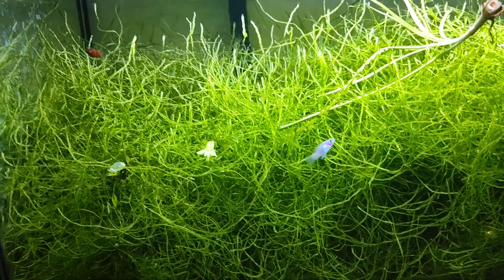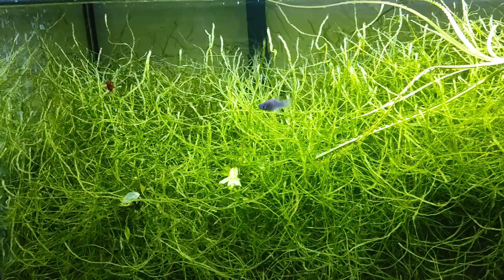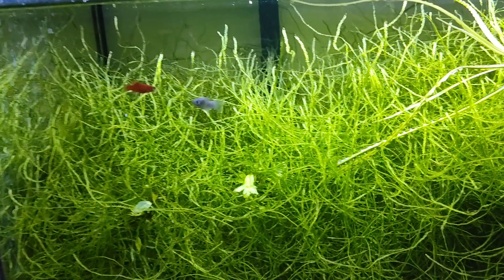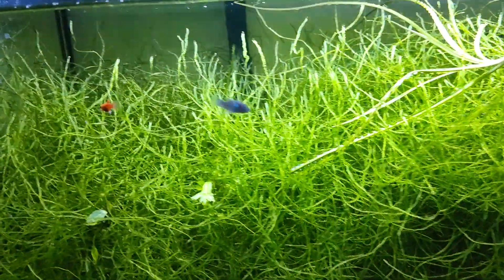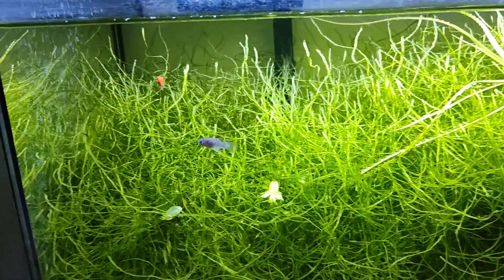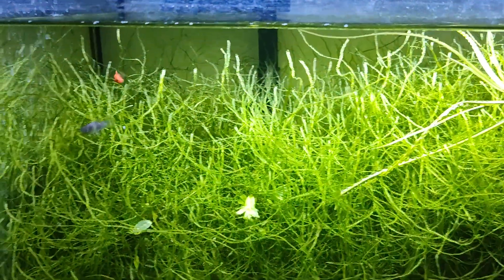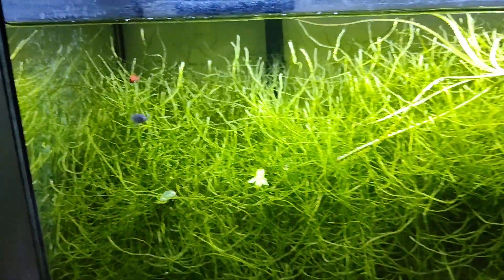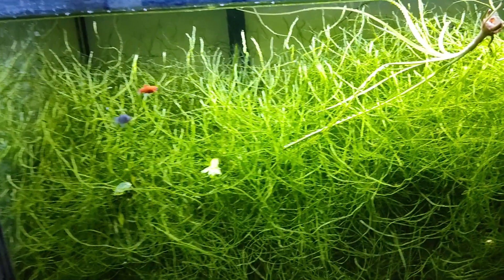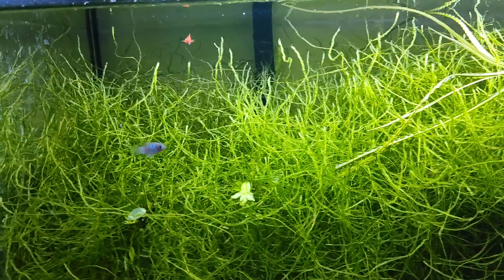I do believe it was probably the red tiger platys from Petco that may have had internal parasites and they may have spread. These fish we're looking at here are platys that were born in this tank from some of those new fish, and as long ago as that was, these fish are not full-grown — they kind of look like juveniles.